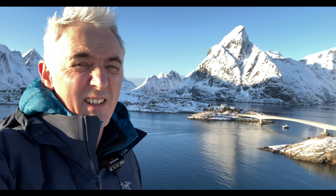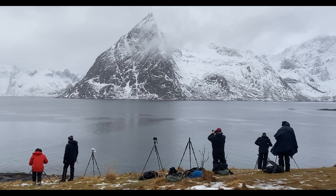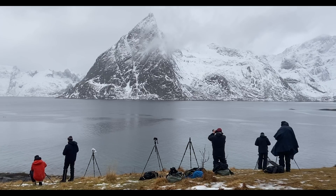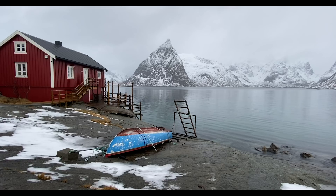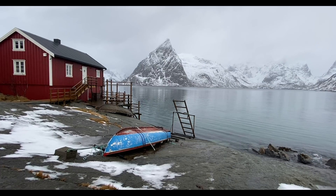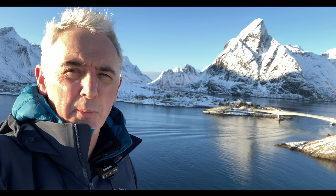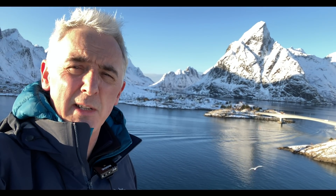This place also looks great in pretty much any weather. We were out here on the first morning when it was really cloudy and overcast, and it still looked great. There's just such an incredible color tone here — you've got the yellow cabins, the red cabins, the whites behind, and pretty much everywhere you look makes such a great image. It's incredibly photogenic. The light's getting quite low now, so we're going to go find another spot for sunset.